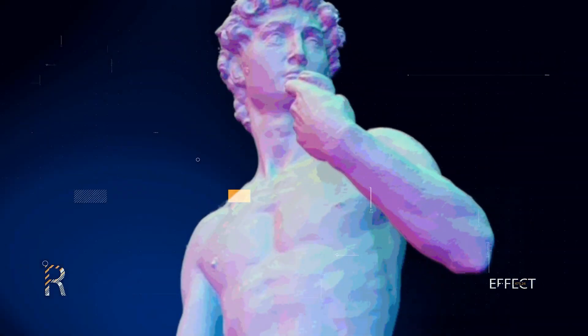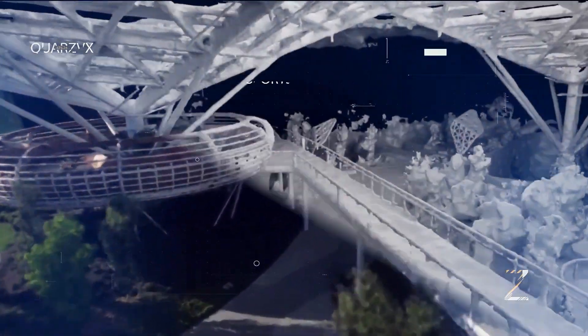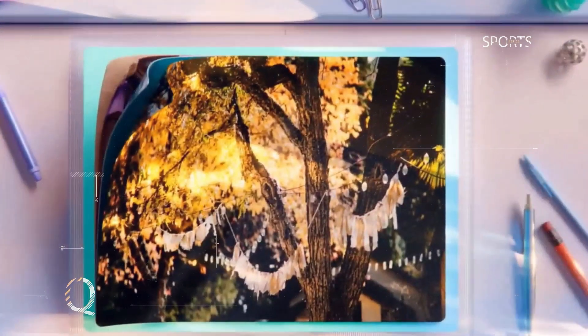Curious about the name Neural Angelo? Well, it's a clever homage to the renowned sculptor Michelangelo. By merging the names, NVIDIA pays tribute to the tool's ability to re-sculpt what it sees in a 2D video.